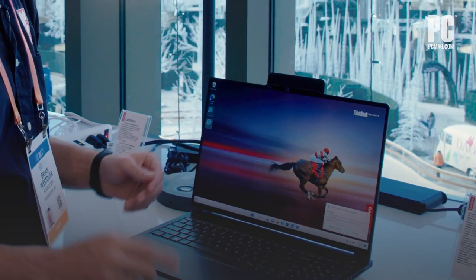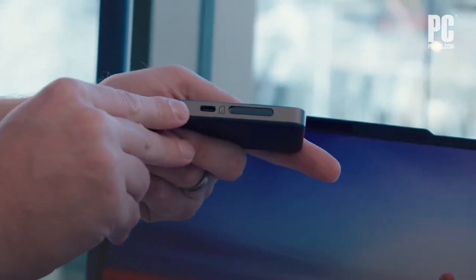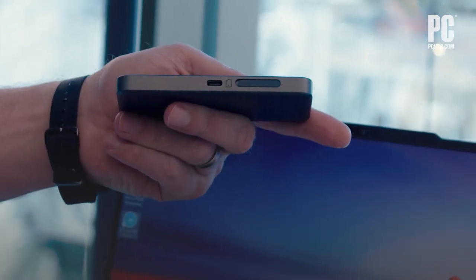But it actually has one more trick — it works as a standalone device. It's got a USB-C port right here, so you can use that 4G LTE connectivity with other devices: phones, laptops, whatever.